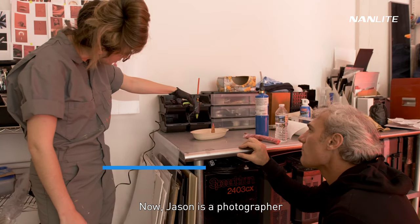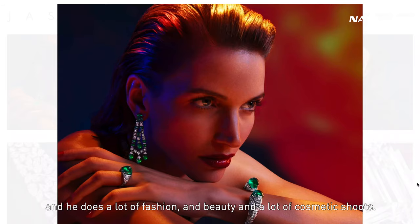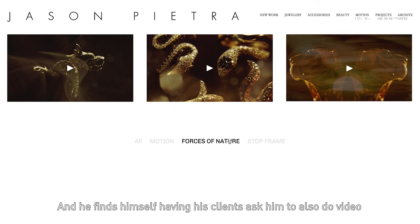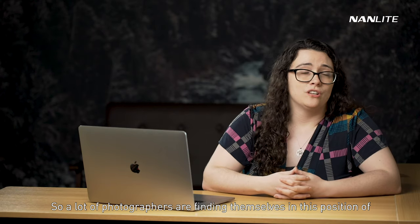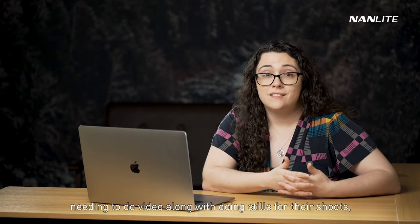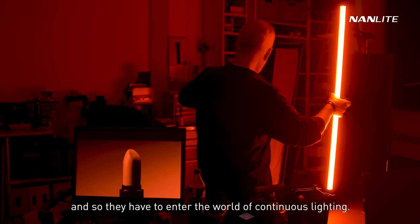Jason is a photographer who does a lot of fashion, beauty, and cosmetic shoots. He finds himself having his clients ask him to also do video for their social media or for their websites. A lot of photographers are finding themselves in this position of needing to do video along with doing stills, so they have to enter the world of continuous lighting.